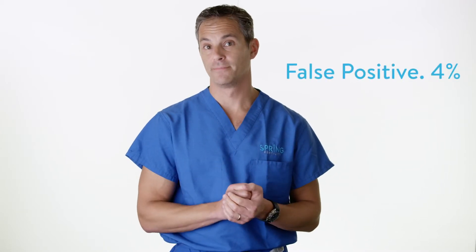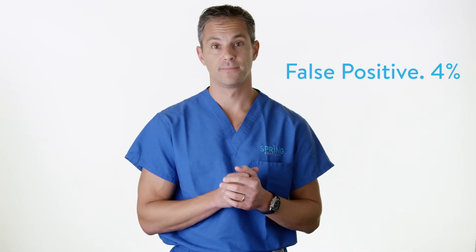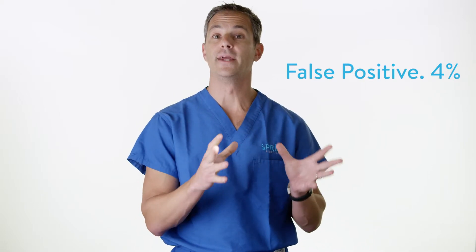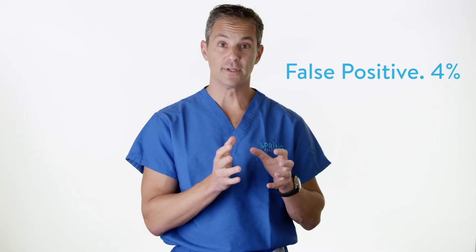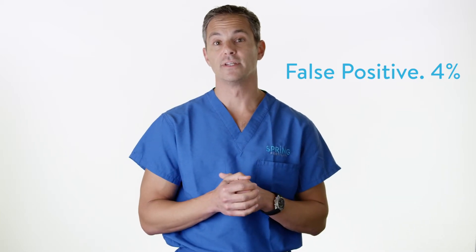About four percent of the time, we may get a call that says the embryo is abnormal — this is an embryo we would not want to transfer. Unfortunately, four percent of the time, the cells we sampled may be abnormal while the remainder of the embryo is normal. Fortunately, this happens in less than five percent of cases; however, it is a risk and a limitation of the test.